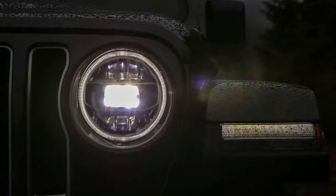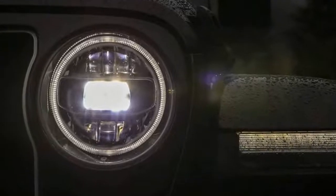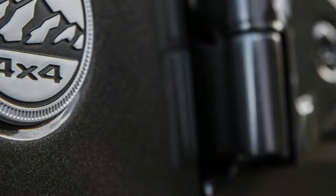Optional features like a tow hitch, a three-piece modular hardtop roof, and Mopar slush mats can be added to any trim, as can the new 2.0-liter turbocharged engine beginning in spring.